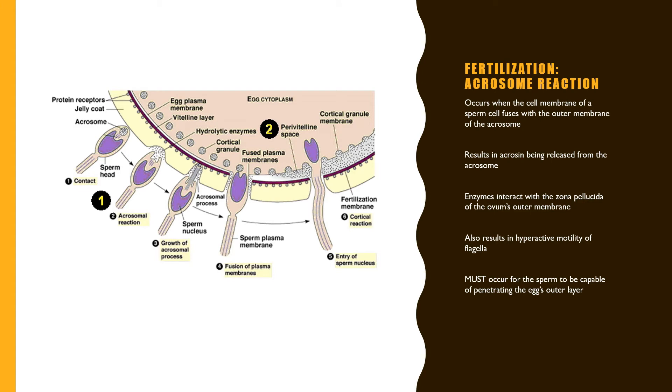The second step of fertilization is the acrosome reaction. Once the glycoprotein layer of the acrosomal cap has been removed, the sperm cell membrane fuses with the outer membrane of the acrosome. This results in the release of an enzyme known as acrosin, which interacts with the zona pellucida of the ovum's outer membrane. This reaction also results in the hyperactive motility of the flagella, enabling the sperm to penetrate the egg's outer layer.